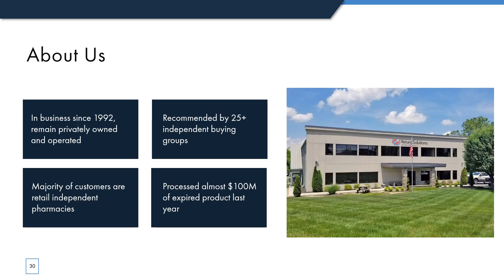A little bit about us: we were founded almost 30 years ago in 1992 and we remain privately owned and operated. We pride ourselves on specializing in independent pharmacies and regional chains — in fact, over 90% of our customers are independents. Return Solutions is recommended by over 25 independent pharmacy buying groups, and we have worked with AAP since its inception. Prior to AAP's founding, we worked with API, United Drug, and PIPCO for many years. In 2019, we processed almost $100 million of expired product, and that money goes directly into the hands of our customers.